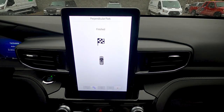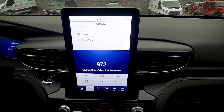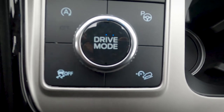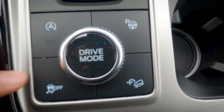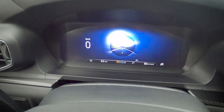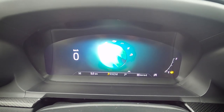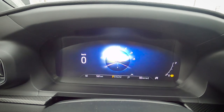Traction control can be toggled on or off, and hill descent control keeps you at a controlled speed going downhill with a load — you just manage the steering. Drive modes include normal, slippery, trail, deep snow and sand, eco, sport, and tow/haul mode — each adjusting vehicle behavior accordingly.